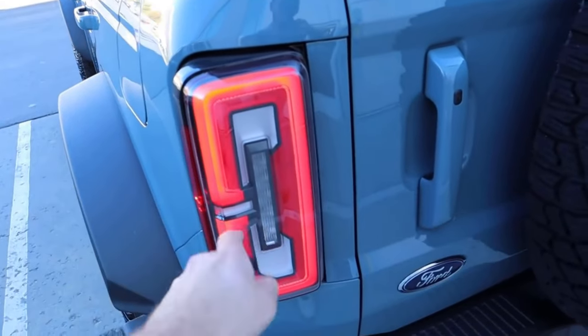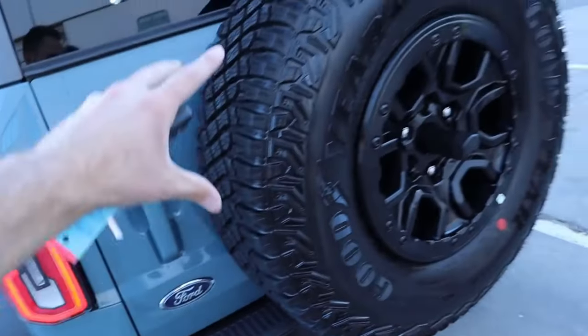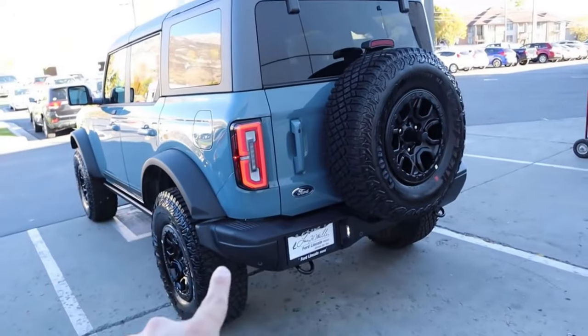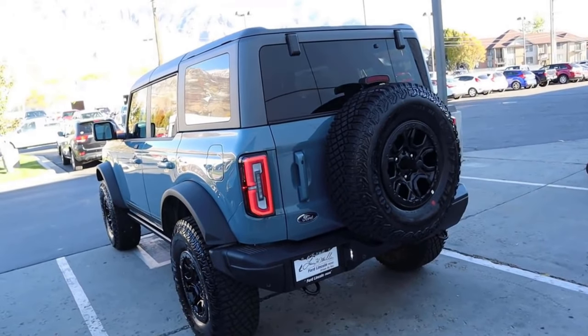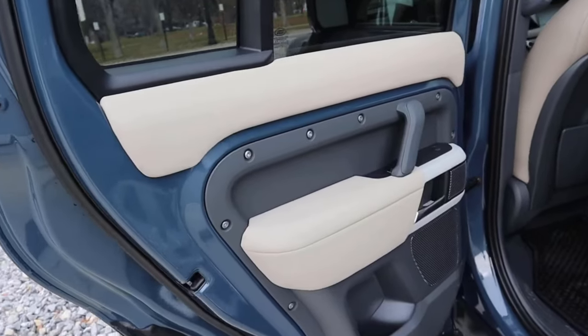The Bronco has more of that Jeep Wrangler aesthetic overall. Notice you've got the spare tire on the back, just like the Defender, but it doesn't have a cover like the Defender does. It's got that more lifted look rather than the lower-down look that the Defender has appearance-wise.